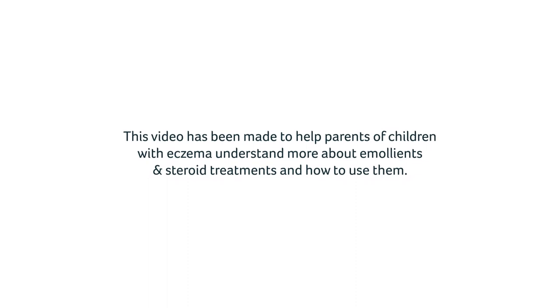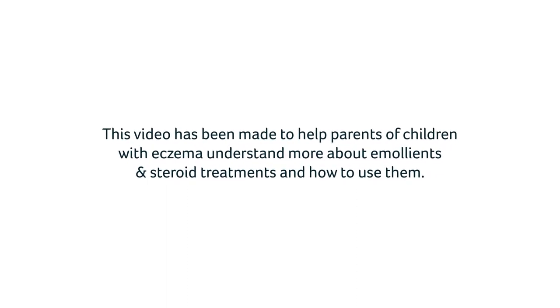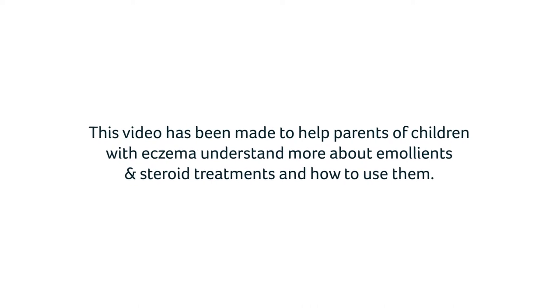This video has been made to help parents of children with eczema understand more about emollients and steroid treatments and how to use them.